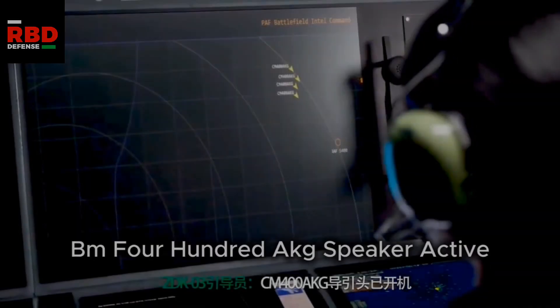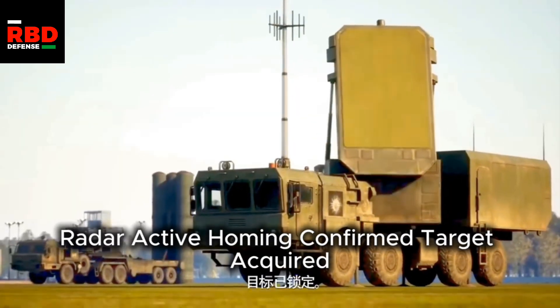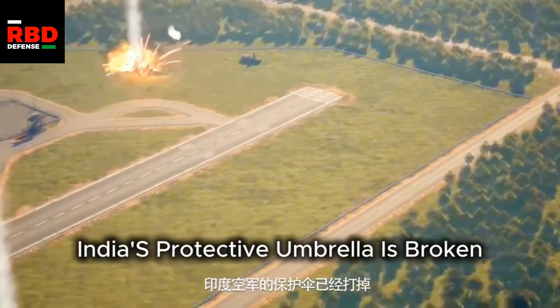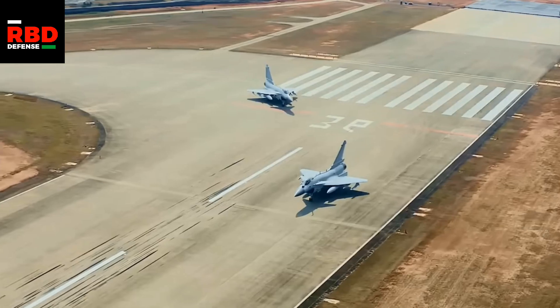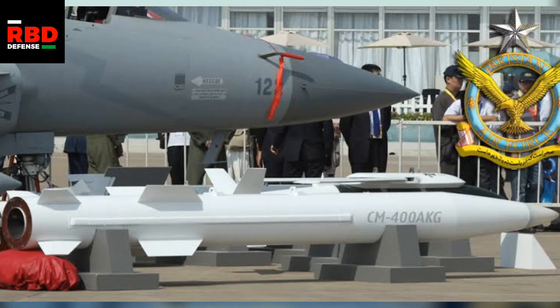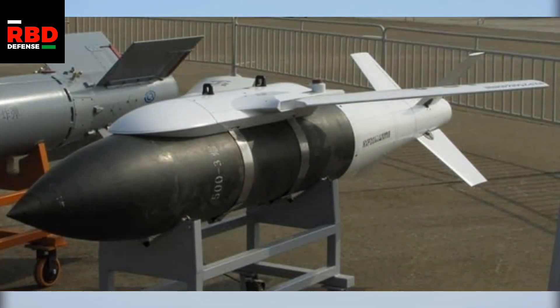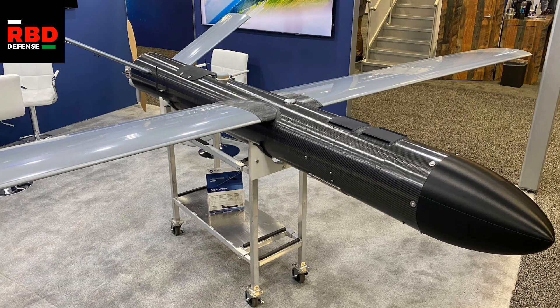For example, we will use our CM-400AKGs on high-value targets with a lot of protection — air bases, bunkers, command headquarters, air defense batteries. These attacks require saturation to overwhelm air defenses, so alongside the CM-400AKG we can shoot the CM-802AKG, alongside that shoot glide bombs that have range to reach the target, and also shoot kamikaze drones for maximum saturation.